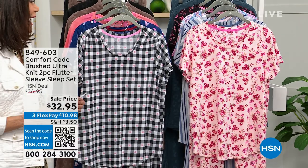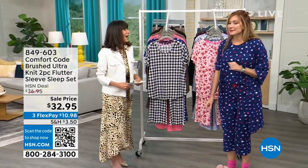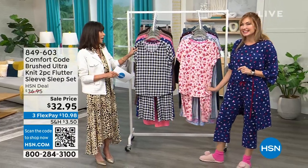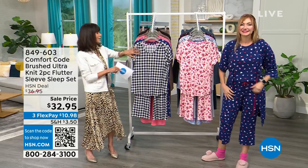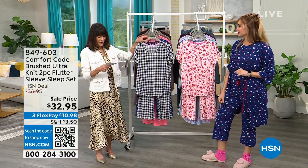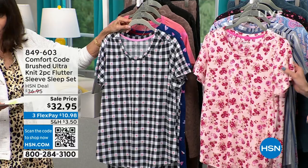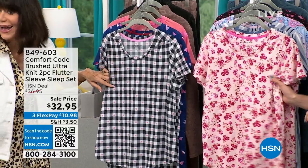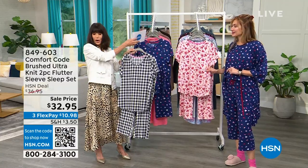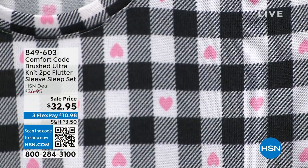Let me bring in my guest, brand ambassador Amy West. We'll go through all the colors and let you know what's available. The first option is black check — little pink hearts run throughout, making it a great Valentine's Day gift.